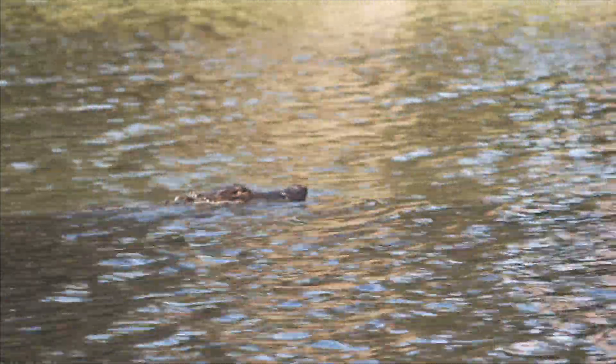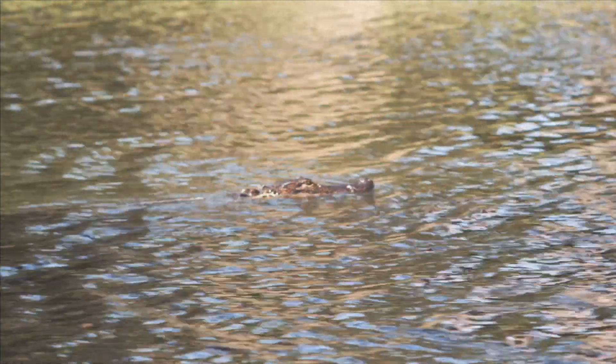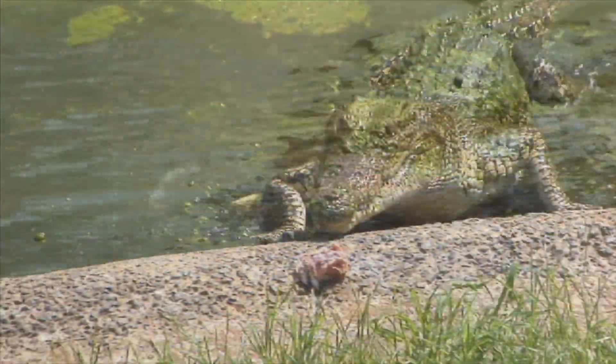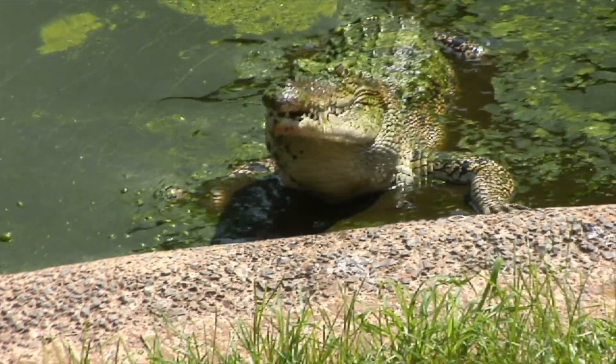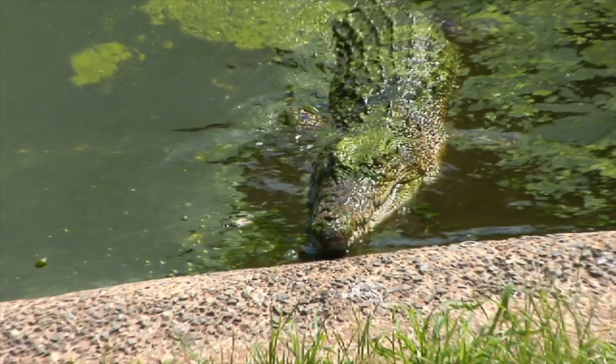In swamps and wetlands, you'll also find alligators and crocodiles. They eat only meat. Their all-meat diet is made up of frogs, fish, birds, or other animals they can grab and hold with their powerful jaws and sharp teeth.